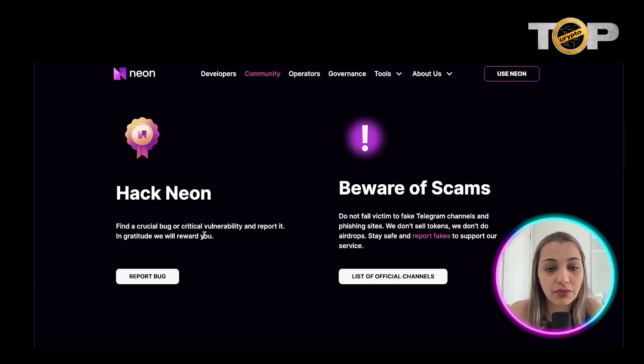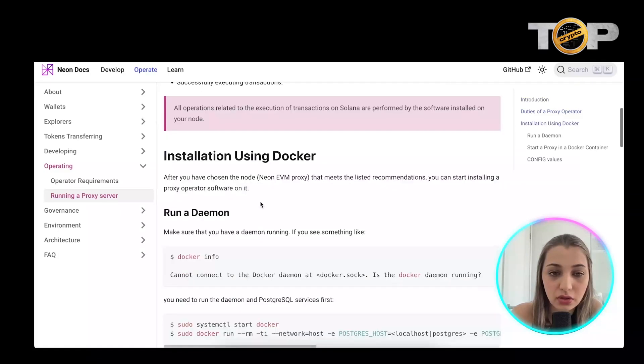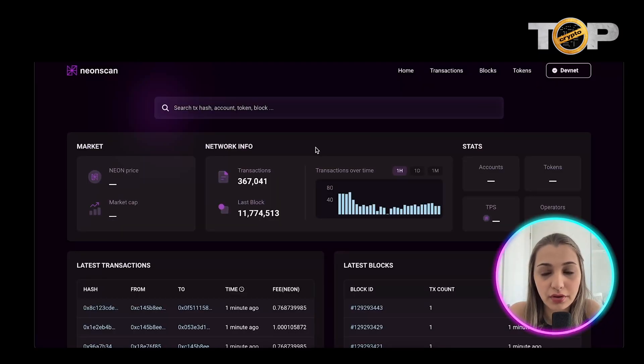You can also get rewarded simply for finding a bug or any vulnerability in Neon and reporting it. Operators run Neon Proxy, which allows seamless execution of Ethereum-like transactions on Solana and enables Ethereum dApps to be ported to Neon without requiring any code changes. If you want to become an operator, you can click 'Run Proxy' and go through the documentation to learn more about how it works.